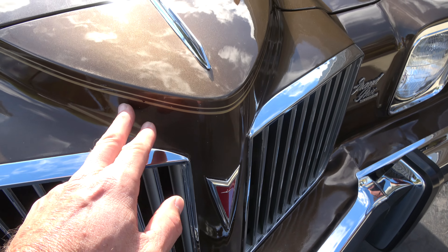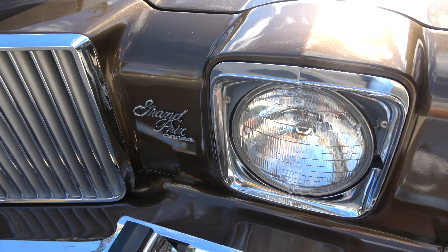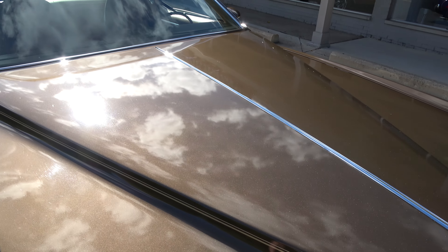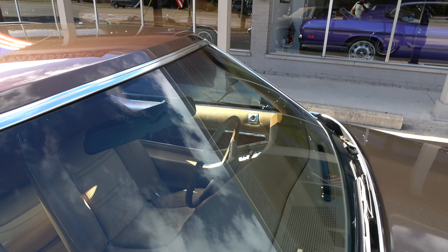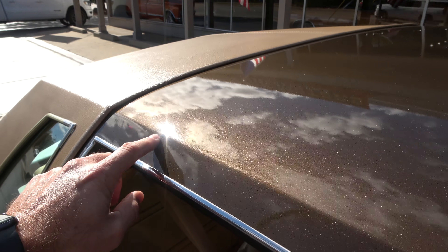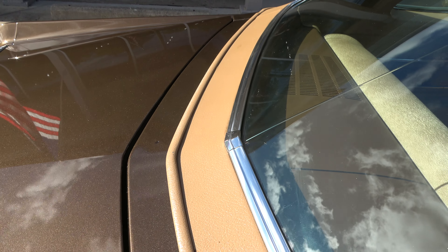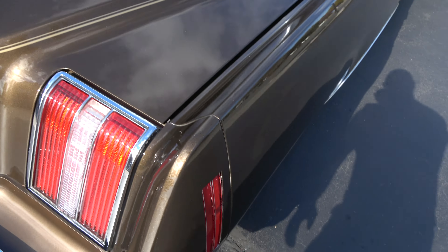I believe this car has all the original paint — you're gonna see the painted-on pinstripe all over the car. There are a couple little things you can nitpick; I'll try to point those out as we go by. It's got all the original soft-ray glass. Dual sport mirrors — there's a little tiny ding right there. You can see a little stone peck — very minor little things like that is what you're gonna find.